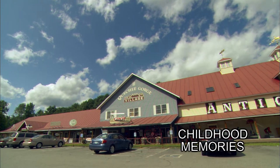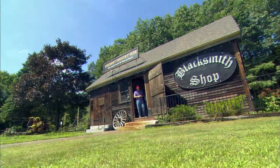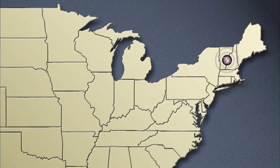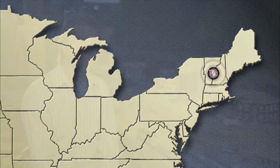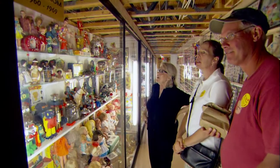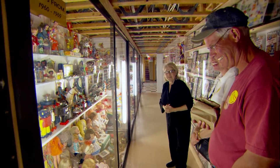Gary Neal and his wife have owned the Queechee Gorge Village since 1988. Here you will find artists, wineries, specialty shops, antiques, restaurants, and the Vermont Toy and Train Museum — a toy collection unrivaled in New England. It's an opportunity for people to see things that they had, and it inspires them to collect after they've seen the toys. It also educates them as to what is possible to bring home.